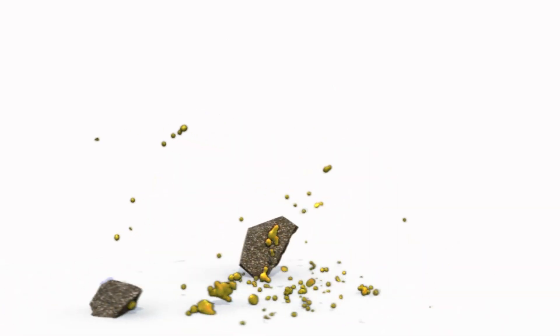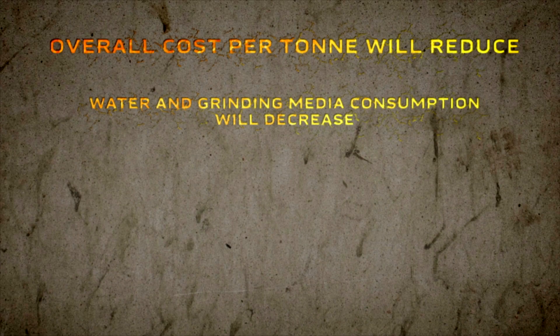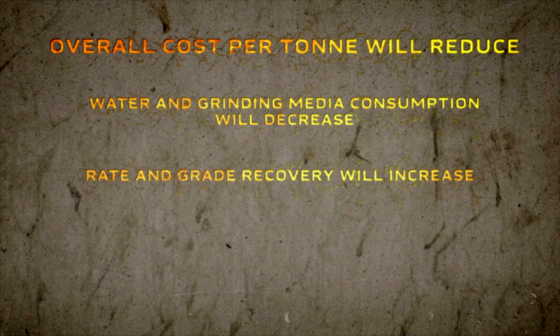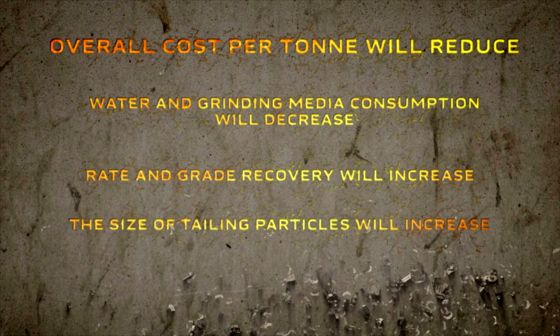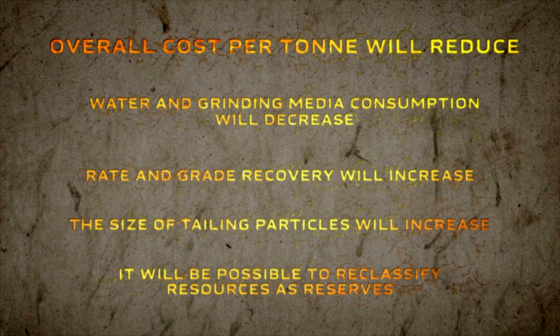When we are successful, overall cost per tonne will reduce, water and grinding media consumption will decrease, rate and grade recovery will increase, the size of tailings particles will increase, and it will be possible to reclassify resources as reserves. Especially in areas of the world that use fossil fuels to generate electricity, the energy savings will directly result in less greenhouse gas production.